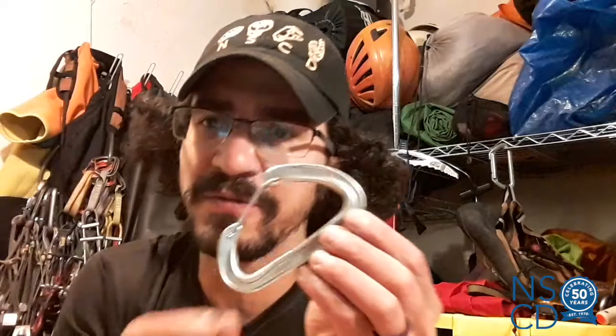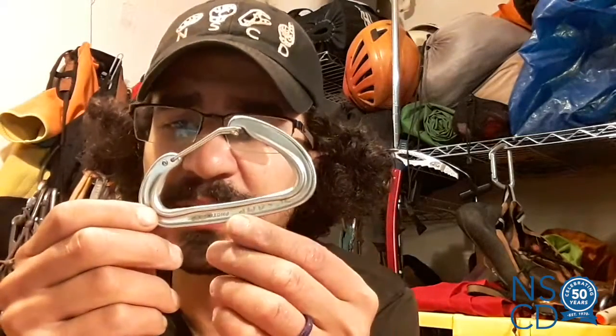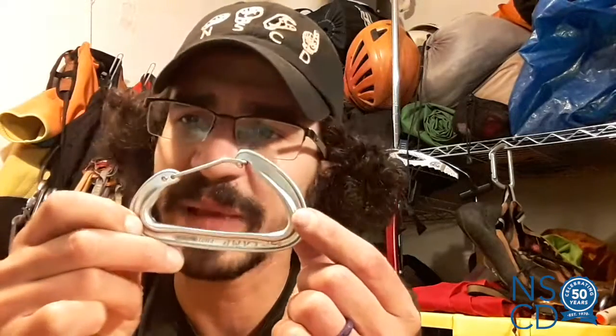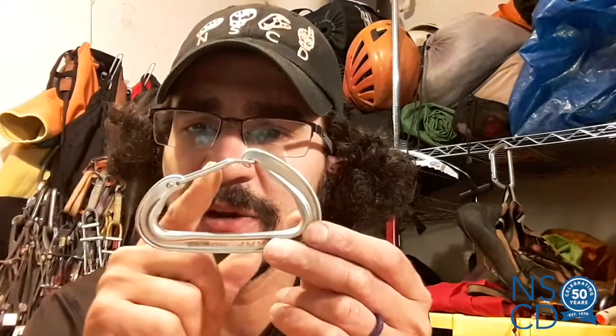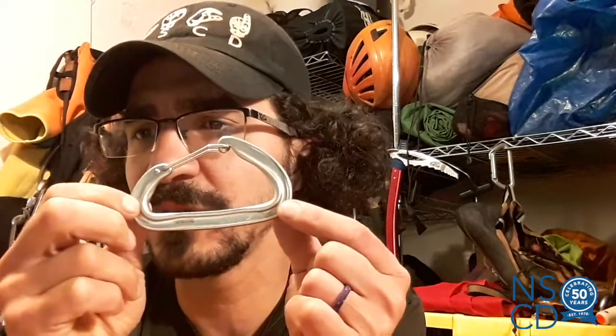All carabiners are going to have the same pieces and parts, and we're going to go over those right now. This back section of the carabiner is what we call the spine. This upper section — this little area right here — is the nose. This area here that I just opened up is called the gate. And down here in this area is called the well.